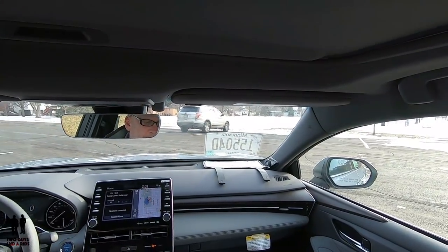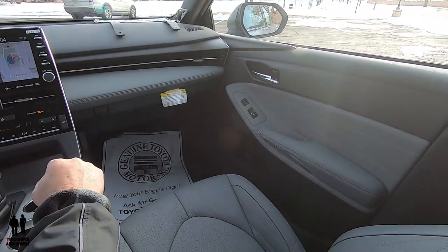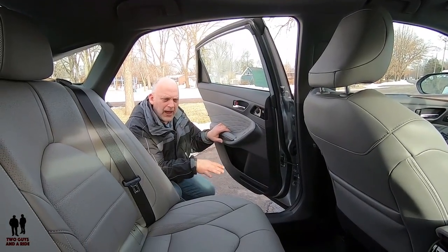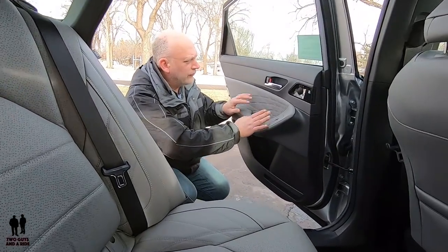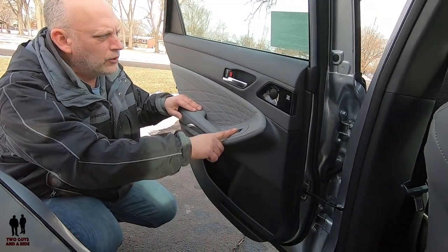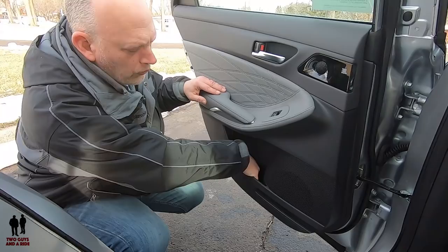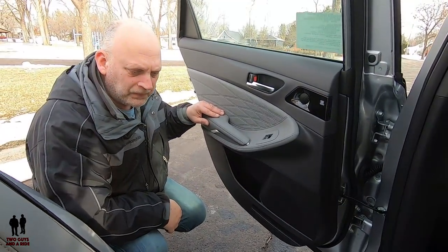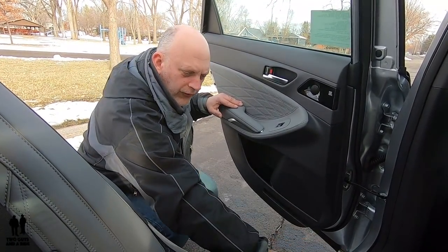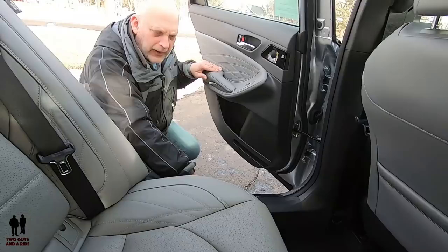The passenger seat is the same as the driver's — 12-way power including four-way lumbar. Stepping into the back of the Avalon, you'll notice the same color patterns on the doors and speakers. You've got auto up and down windows, a tweeter up top, a mid-range speaker lower, and bottle storage in the door. Avalon has covered all the carpet from the seat all the way down to where the feet are with a nice dark black plastic, which is nice since that area can be hard to vacuum.